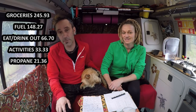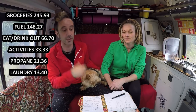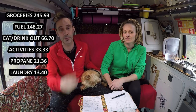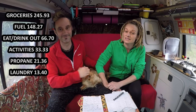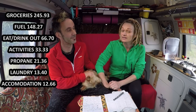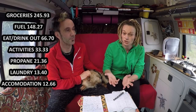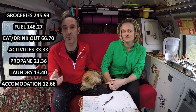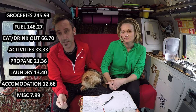Laundry came in at €13.40, but we weren't wearing dirty clothes — Sarah did a lot of hand washing so underwear and little items just get washed and hung outside the van to keep you stocked up. Next is accommodation, meaning paid campsites — €12.66 per month. We've only actually stayed on two, perhaps three, and this was only in big cities where we wanted to be safe and secure rather than freedom camping. Finally, transport — public buses, trains, trams, parking — all those little things — came in at €7.99 a month.